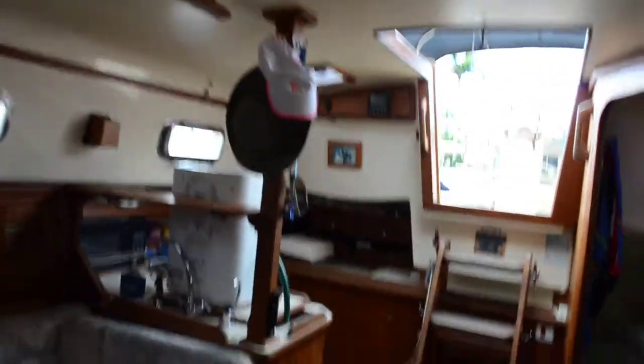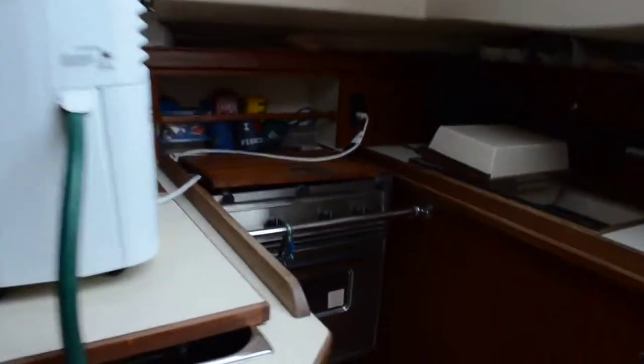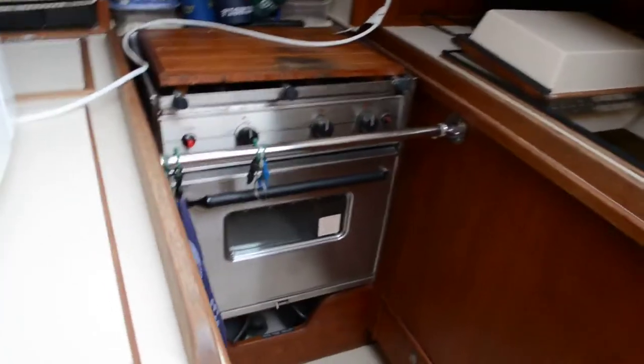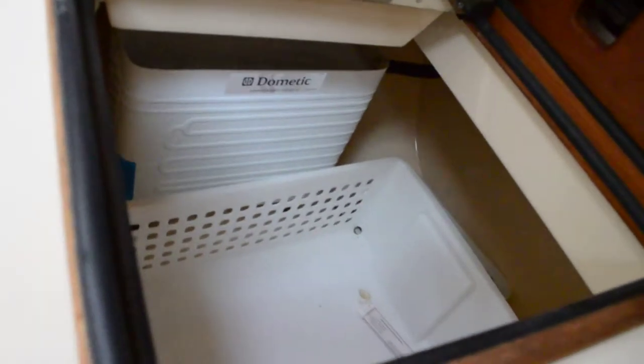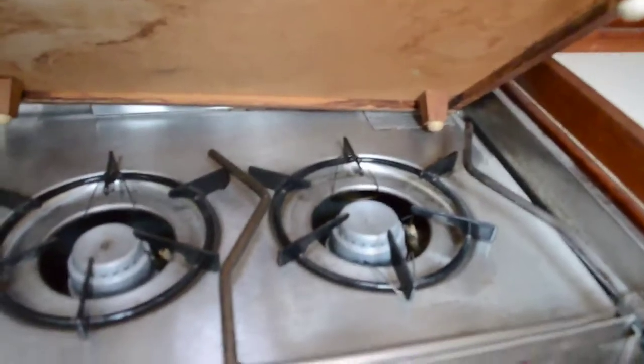Sitting atop the galley sink right here is a dehumidifier — that's common in this area. I'm not going to take it off, but you do have a stainless sink underneath. Propane stove with oven — it's a Hila range. This is your refrigeration section with a freezer section. And your cooktop. It also has stowage for pots and pans.